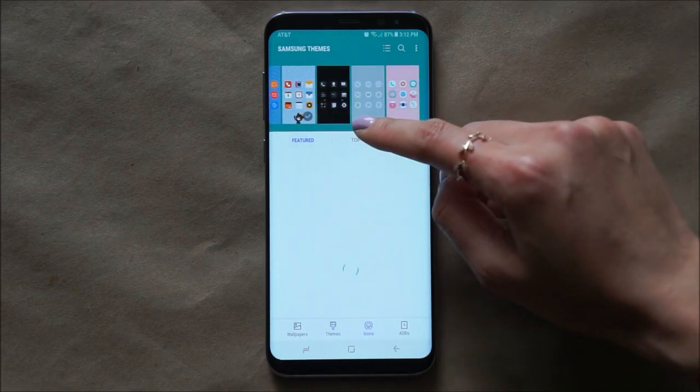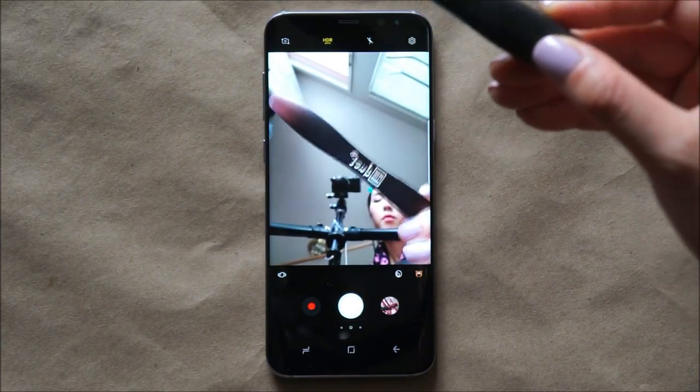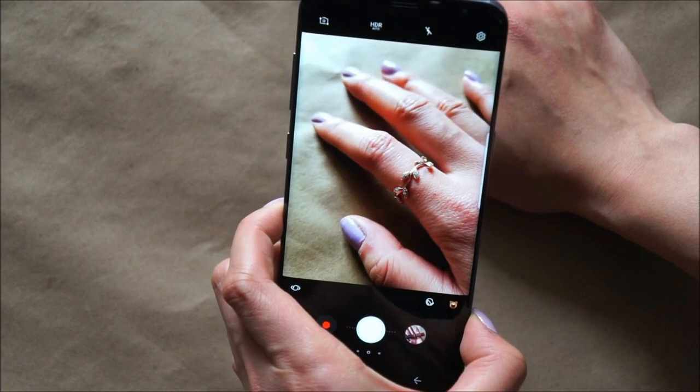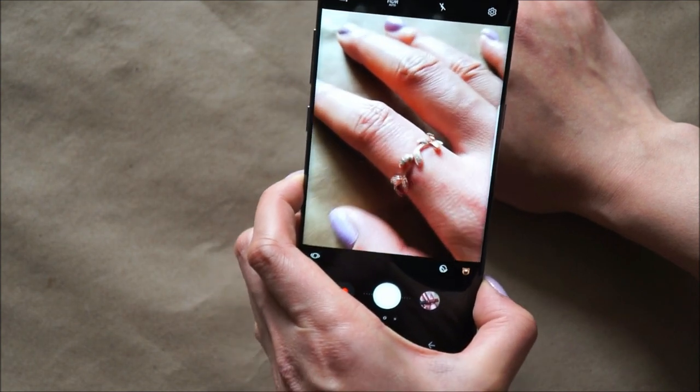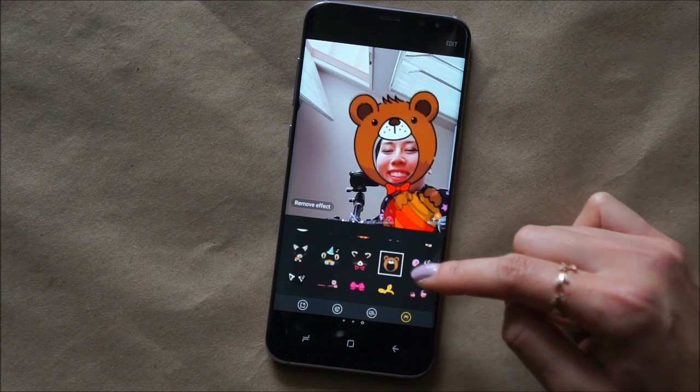Here are some of the ones I downloaded. Next thing I need to talk about is the camera. Both sides of the camera are superb, and as you can see, just taking macro shots, you can see all the lines and wrinkles on my hands — it's just amazing. For the front camera, they also have these stickers, but I don't really use them.